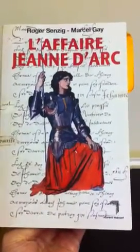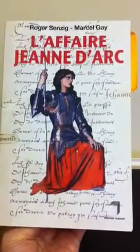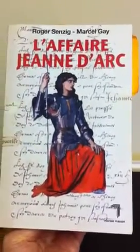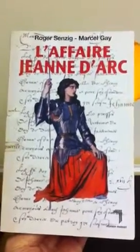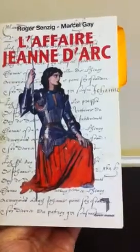Lily Chevalier, who is Lily Gros, got this book for me, L'Affaire de Jean d'Arc, in 2007.